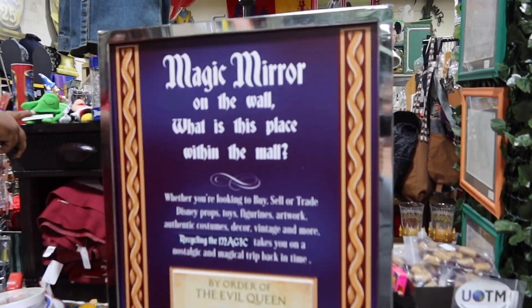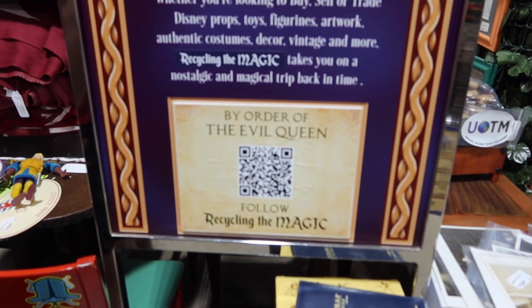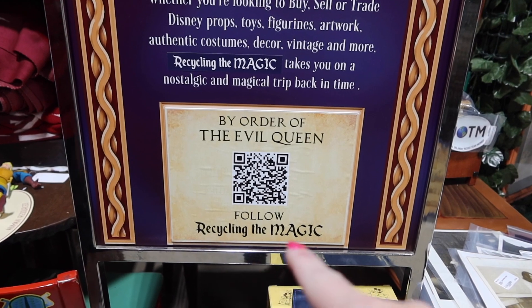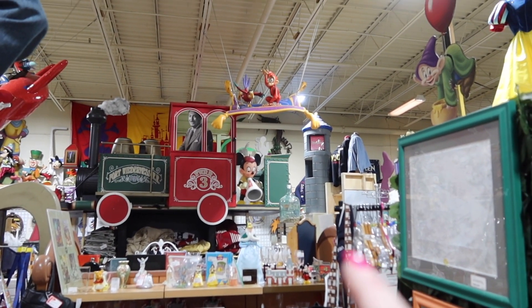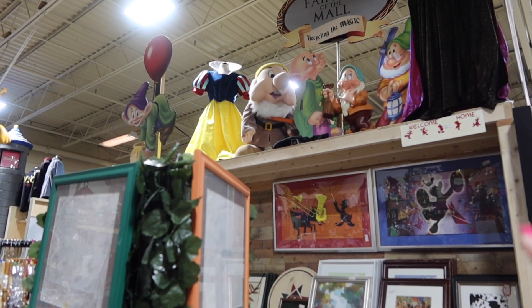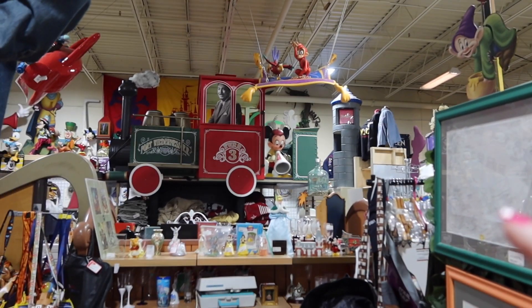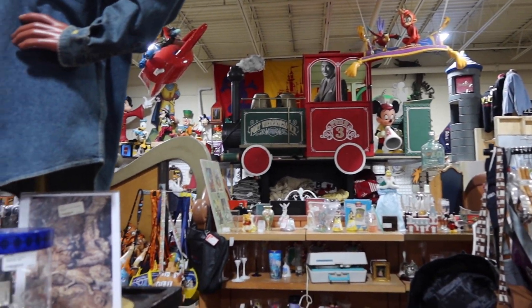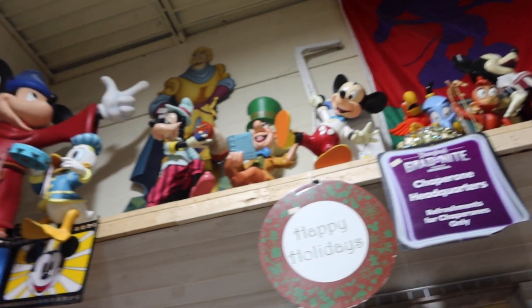They're recycling the magic over here. There's all kinds of stuff — look at the magic carpet! Oh my goodness, there's the dwarves over there. Where's Snow White's head though? Oh, it's just her costume — look at them! The magic carpet one is really cute. Lots and lots of figurines.